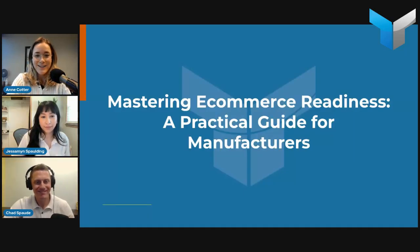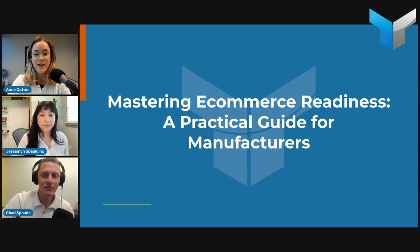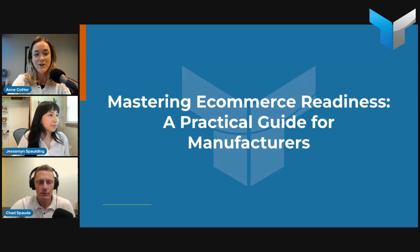All right, we're live. If you're here, welcome. Usually takes a little bit — I see five viewers so far. As you come in, feel free to use the chat and just say hi, your name, maybe what company you're calling from. Good morning, Jasmine and Chad.